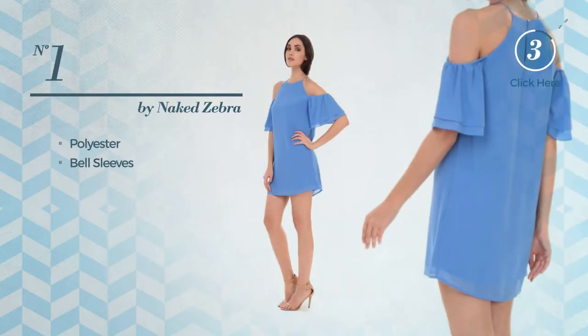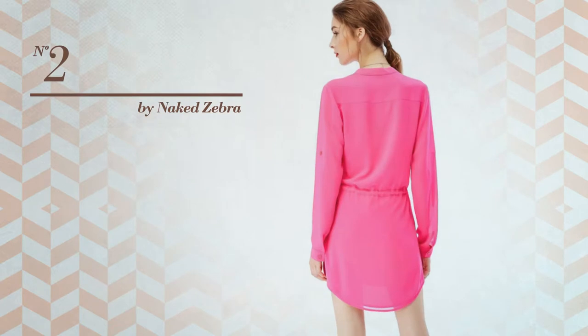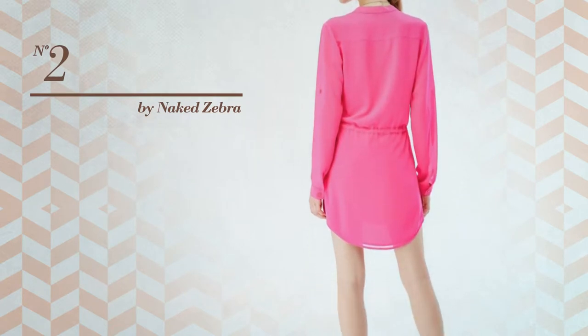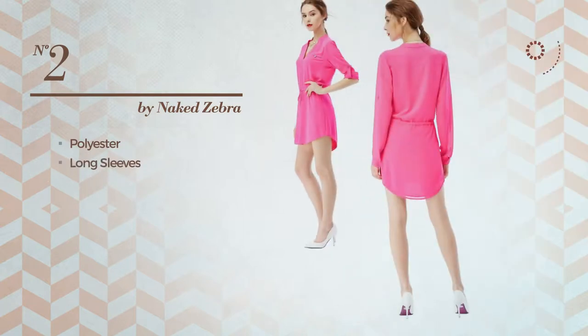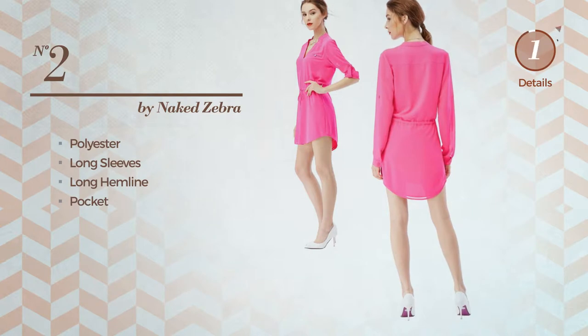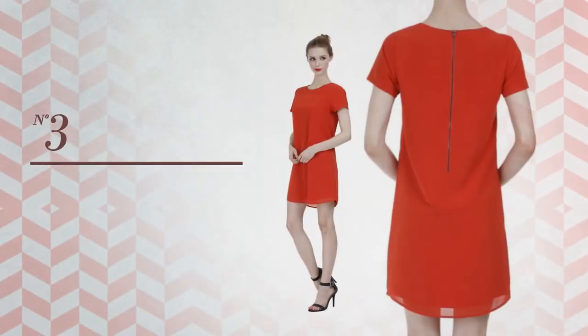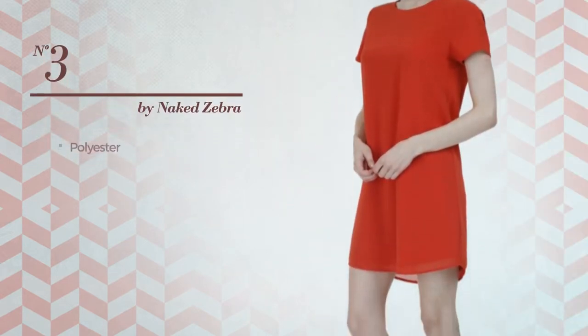Number two: a dress featuring a hot style, crafted from quick-drying polyester. This dress includes long sleeves, long hemline, and pockets, available in 26 colors. Number three: a dress produced with quick-drying polyester.